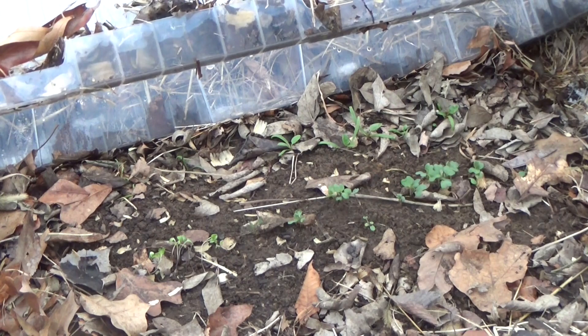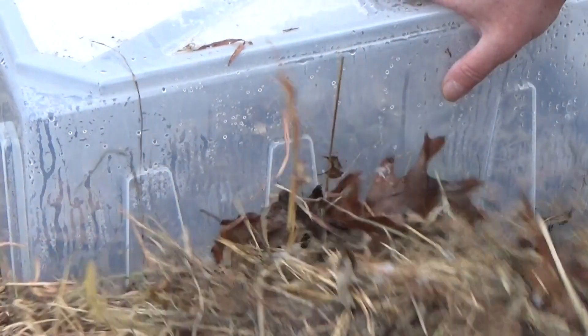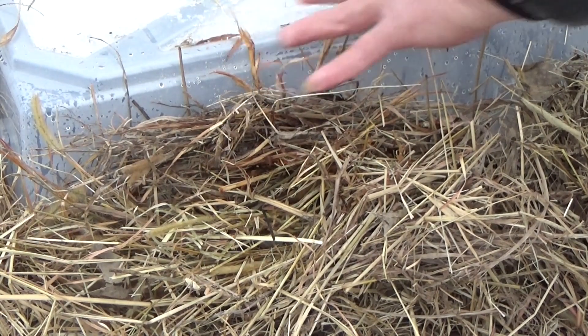Can you believe it? We've got true leaves underneath this mini greenhouse, and it's been down to 15 degrees at night. If you're gonna do this, the trick is make sure your sides have enough insulation on them.